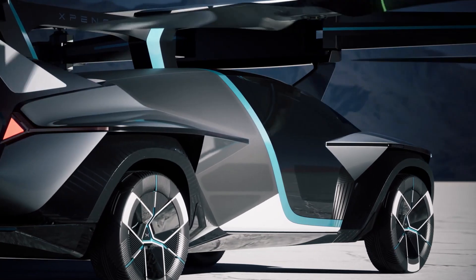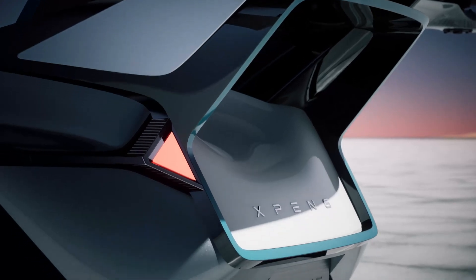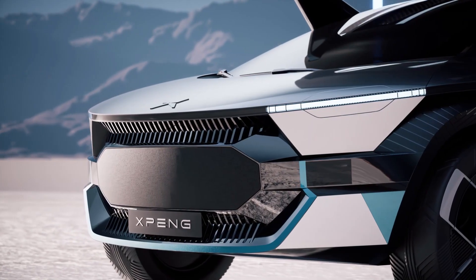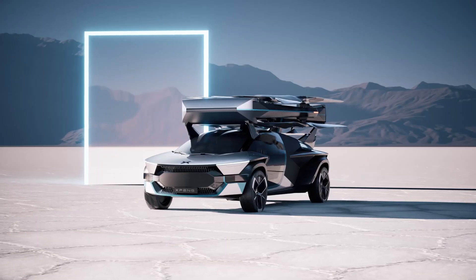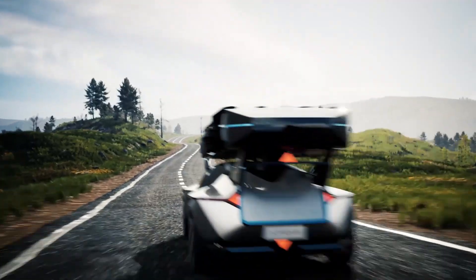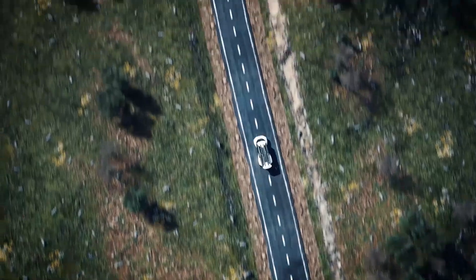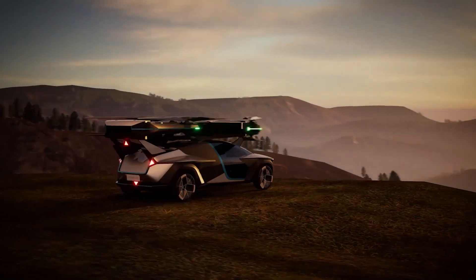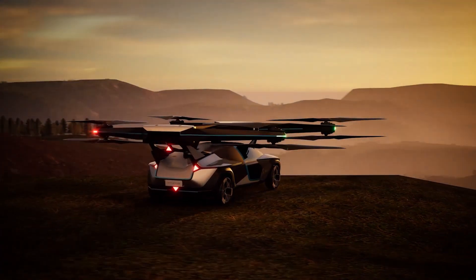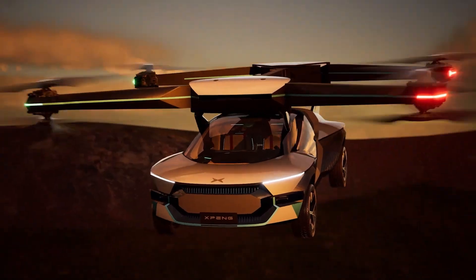The X-3 features a luxurious 270-degree panoramic two-seater cockpit for an unparalleled ride, enhanced load capacity, and impressive off-road capabilities, thanks to its 666 all-wheel drive and rear-wheel steering. With an estimated price starting at $50,000 and potentially reaching up to $200,000, the X-3 is the latest marvel in transportation technology.